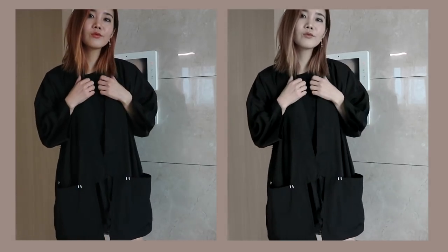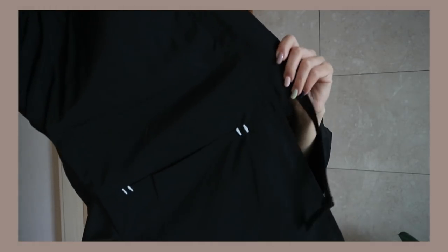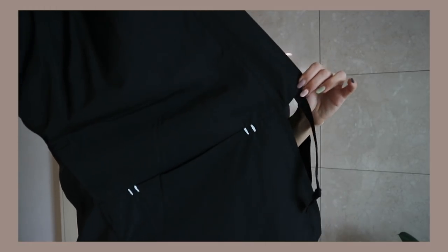Next we have a hanbok jacket and I really love this piece because I love traditional Korean wear. I think hanbok is beautiful and this jacket looks very simple but I love the hanbok details on it. I feel like this will be a great piece for the beginning of fall. It was 50% off when I walked in so I just had to pick it up.